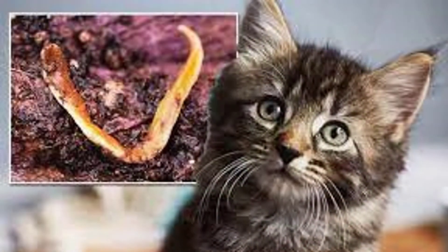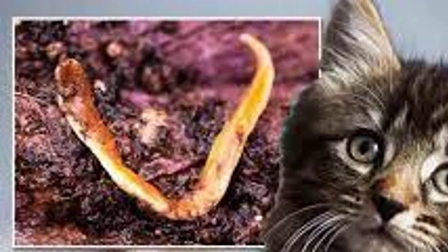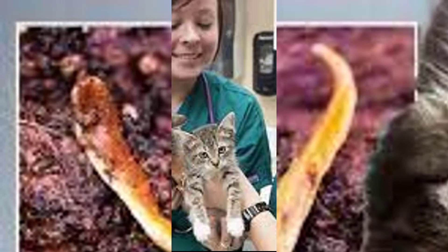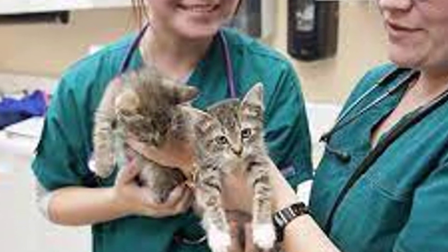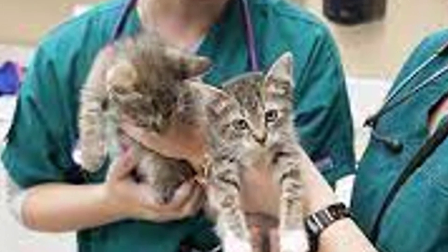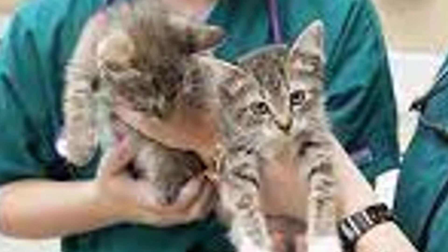What are the signs of lungworm in cats? Symptoms include a persistent cough, wheezing and sneezing especially after exertion. There may also be some discharge from the nose and difficulty breathing. These can be symptoms of other diseases as well, so if your cat has any of these symptoms it's important to have your cat checked by a veterinarian.